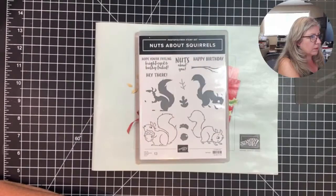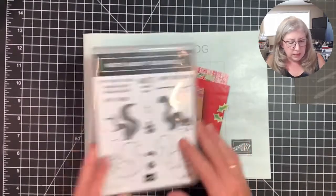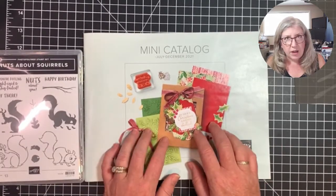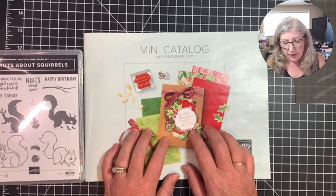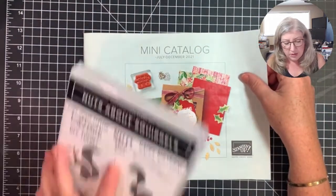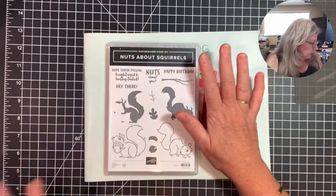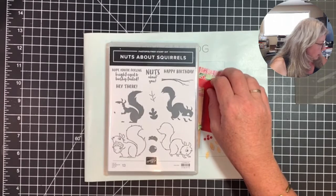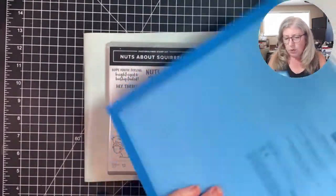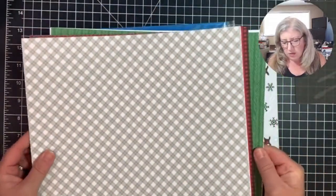This is the stamp set Nuts About Squirrels. This is the mini catalog it can be purchased from starting tomorrow — 5 a.m. mountain time is when the catalog launches officially to non-demonstrators. The paper I'm going to be using is from the celebration paper and it is called Peaceful Prince — it can be earned through celebration rewards.